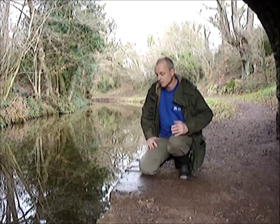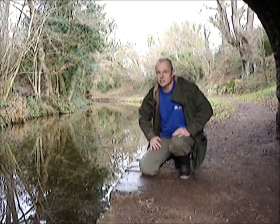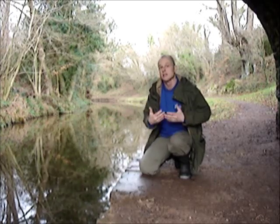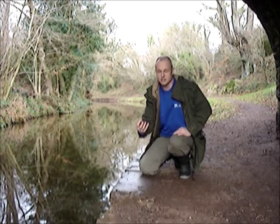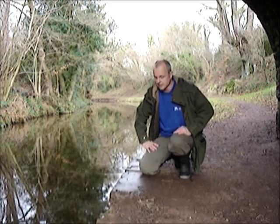Otters are territorial animals, very shy, very elusive. But they leave these telltale signs in prominent places — it can be a ledge on the side of the canal, if it's a river maybe a stone. And here we are under the protection of the bridge, so it won't get washed away by rain and lose its scent. A lot of the bridges along here have got otter spraints the same as this.